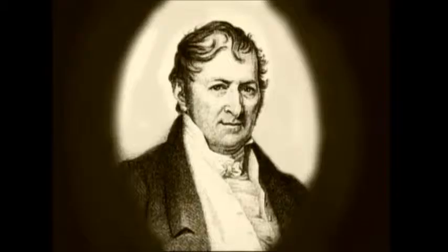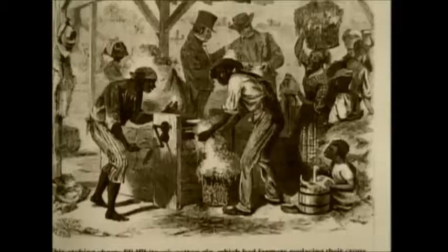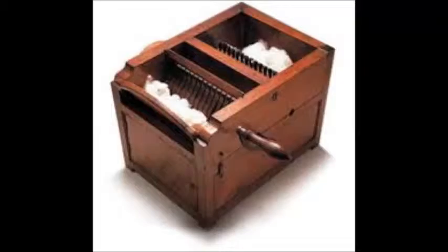But after 1793, the year Eli Whitney of Connecticut invented a machine called the cotton gin, simply by turning a crank, it was possible to remove as many seeds from raw cotton in a single day as 50 people could do using just their hands. The cotton gin made the removal of seeds from cotton faster and easier, so the clean cotton could then be used to spin thread.